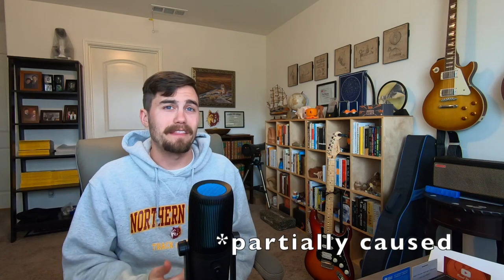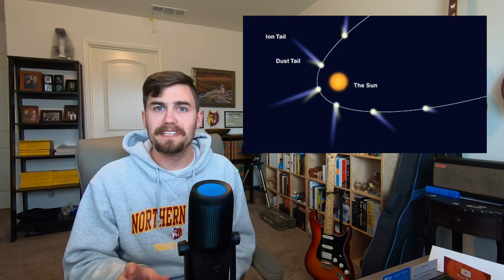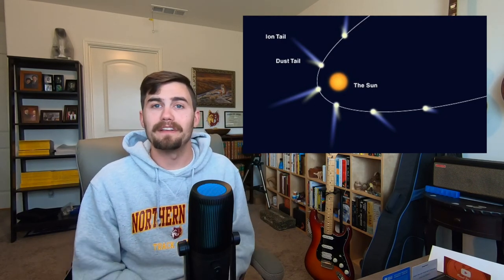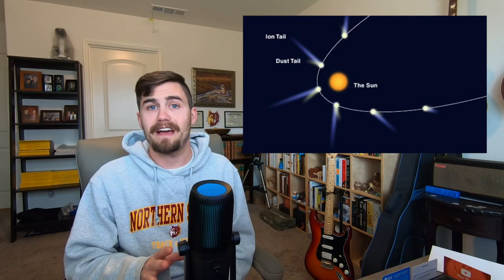That is caused by the fact that comets accelerate to ludicrous speeds as they approach the Sun, up to 35 kilometers per second. At that speed, you could reach the Moon in three hours. But the solar radiation is traveling close to the speed of light. So the comet's path drags out the tail, but the solar wind pushes the material outward. Because of this, a comet's tail always faces away from the Sun, no matter what direction the comet is moving, because the solar wind moves so much faster.